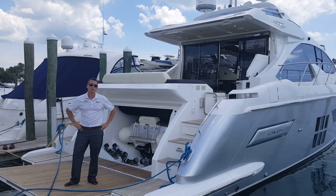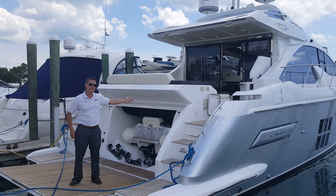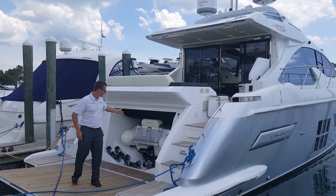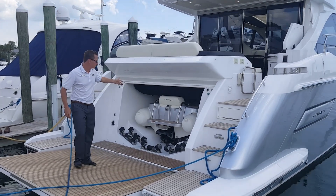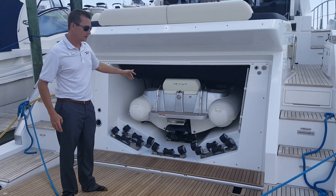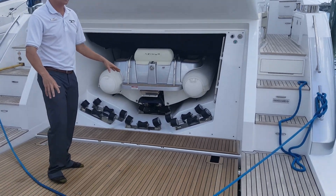This is Ian Stevenson from MarineMax, Sarasota, and this is the beautiful 2018 Azimut 55S. As you can see, this is an express boat with a tender garage, already included Turbojet 285, and a submersible hydraulic swim platform. Let's take a step aboard.